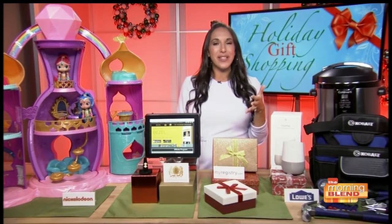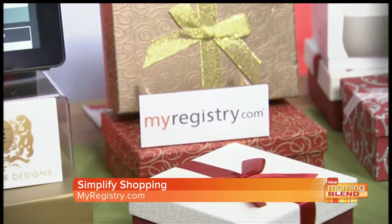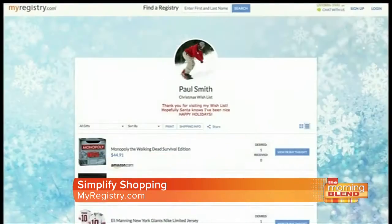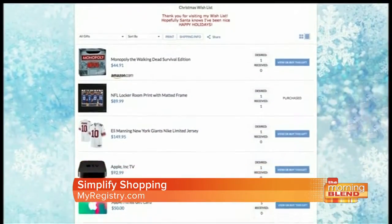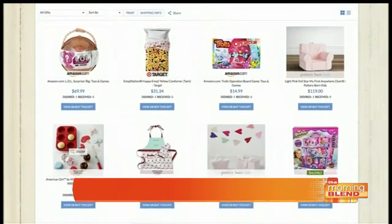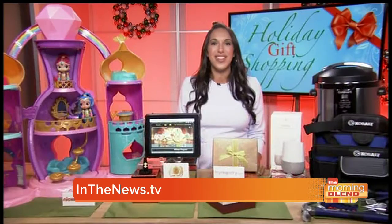One last idea that's really smart: if you've ever considered creating a holiday wish list for yourself or your family, check out this free website called MyRegistry.com. It lets you add gifts from any store in the world onto one convenient list. So instead of sending a letter to Santa, try sharing your wish list so that you get what you really want this holiday season. For more information on everything covered today, check out InTheNews.TV.